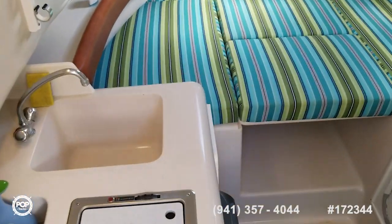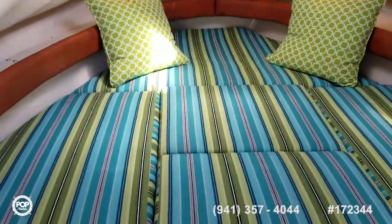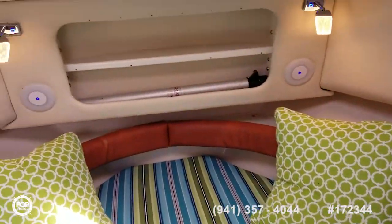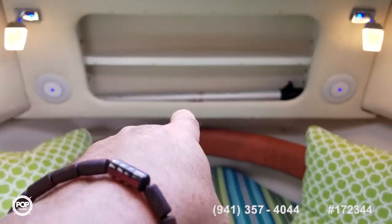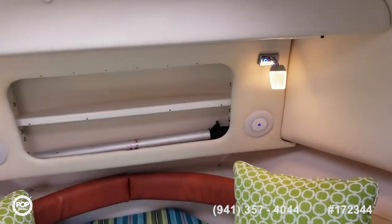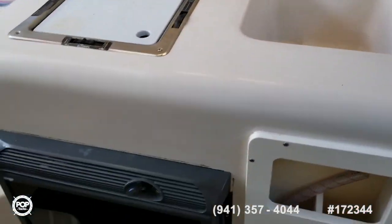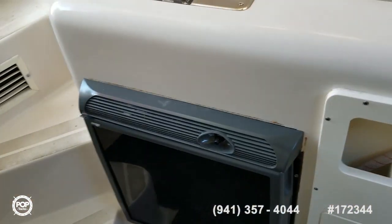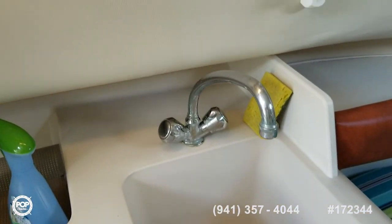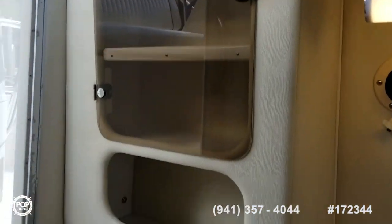Down in the cabin — upgraded upholstery, new memory foam mattress. That leg is the table leg: this converts into a dinette with a table. You've got galley features with a refrigerator, a one-burner stove, a sink with running water, and nice cabinet storage.